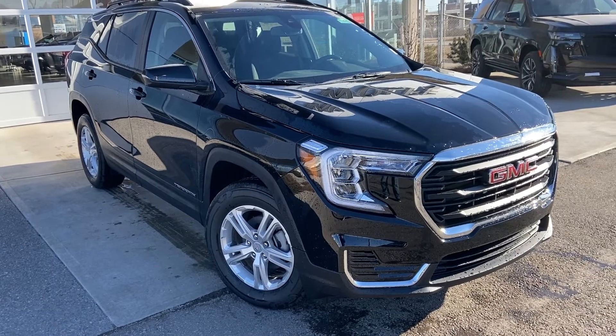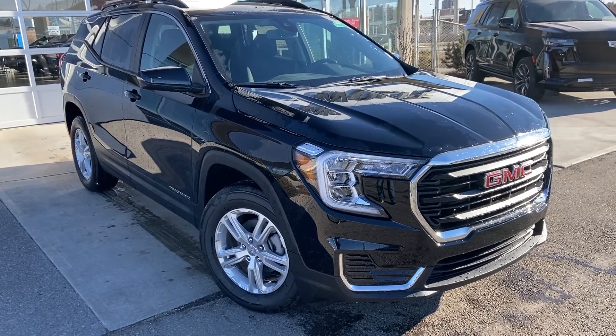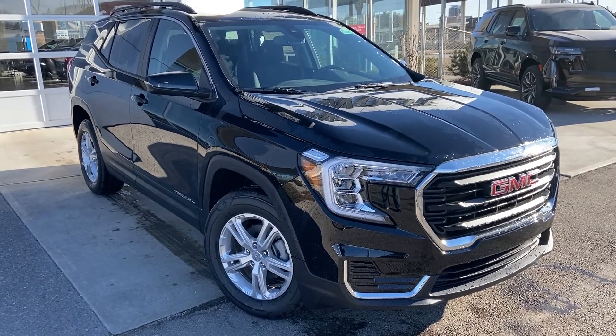Thank you for taking the time to watch this brief walk-around video on the brand new 2022 GMC Terrain. For any questions or inquiries, please contact our sales team. Thank you.